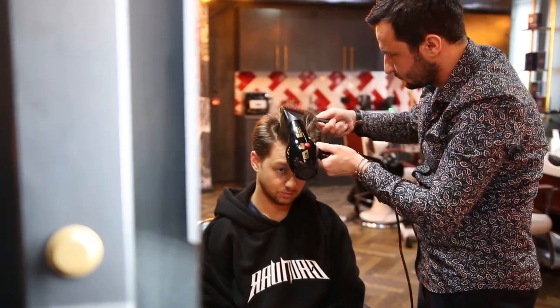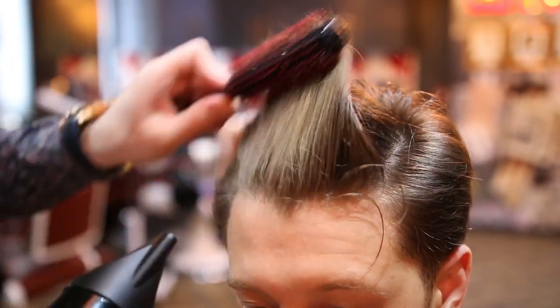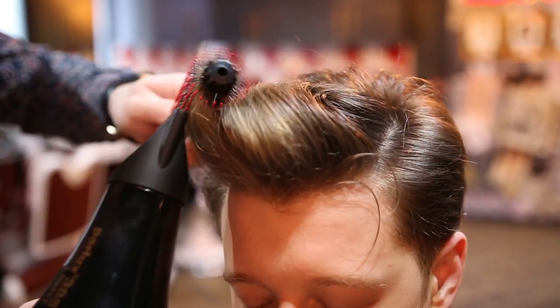For the blow drying process, we take a round comb and use a wrapping technique to insert plenty of volume into Milo's hair. This is one of the most successful techniques to achieve high volume.